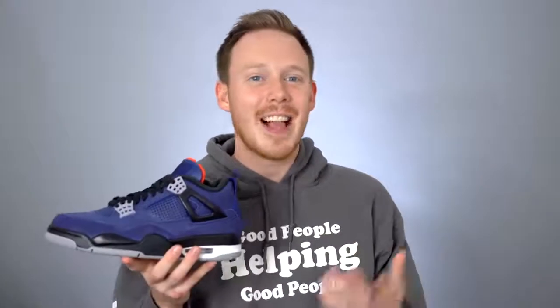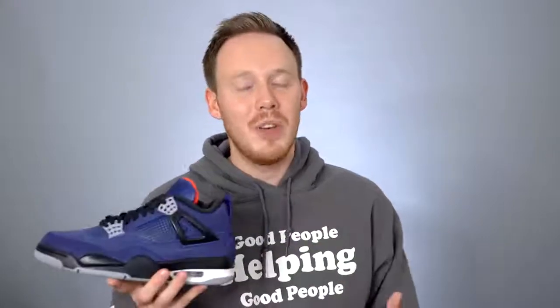Before we jump into things, if you have not yet entered the giveaway for this pair of Air Jordan 4 Winters, make sure to do it because it's really easy to enter. All you have to do is subscribe to this channel, subscribe to my unboxing channel, follow me on both Instagram and Twitter at realsethfowler, and then comment the best social media handle to reach you on on the original review of this sneaker. All the information and links you need are in the description below, so make sure to enter because this pair doesn't come out until December 2nd — you'll be getting the sneaker mad early.